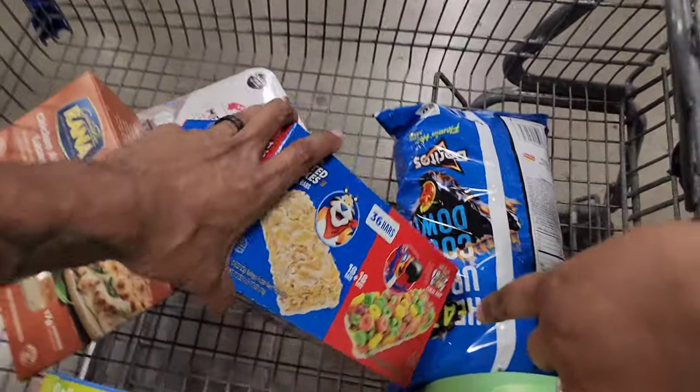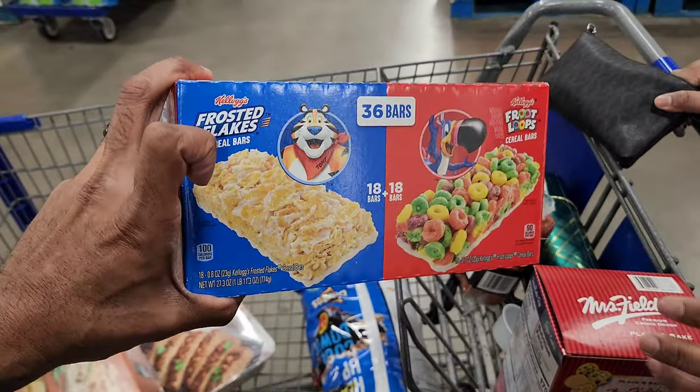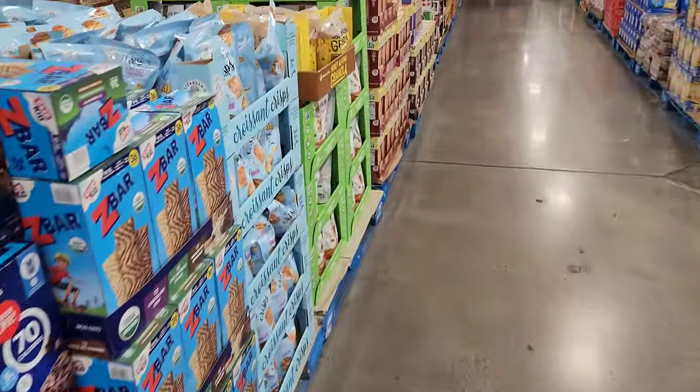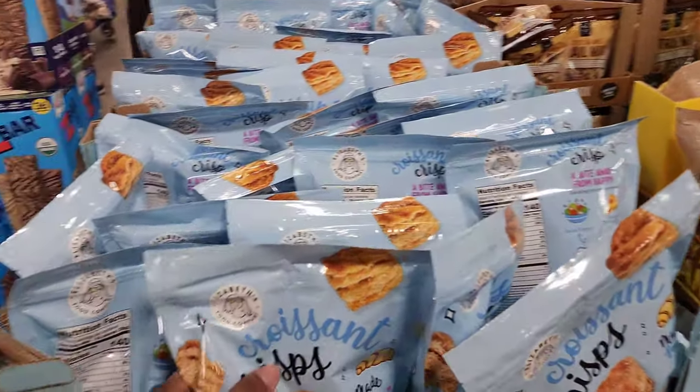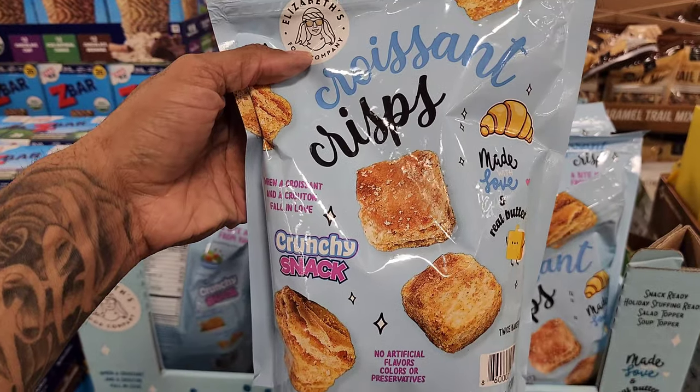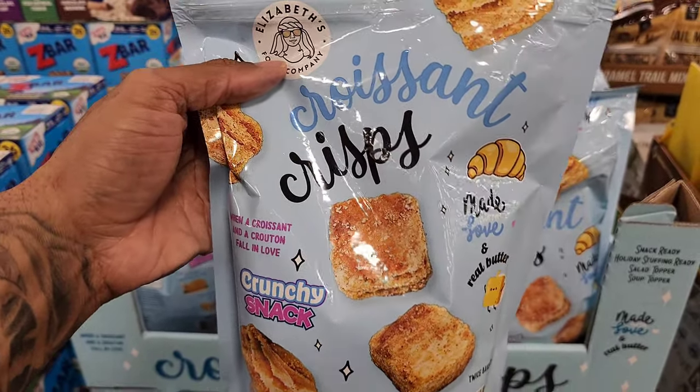I got this for $4.91 — I can use these for snacks for our basketball teams. And oh my goodness, look at these croissant crisps! This looks delicious — it's a country snack at $6.57. I have to try this, y'all.